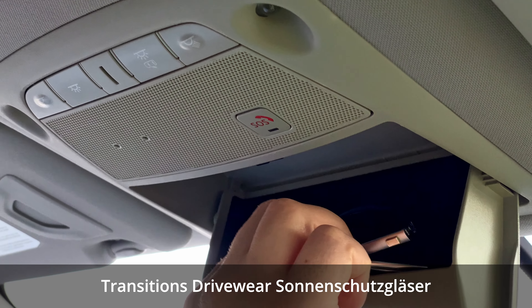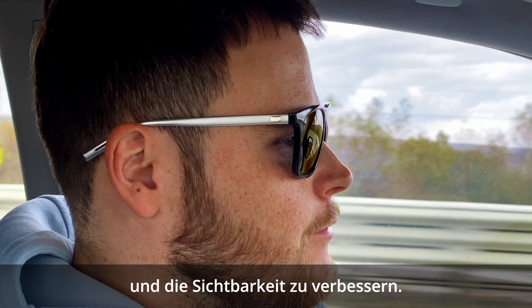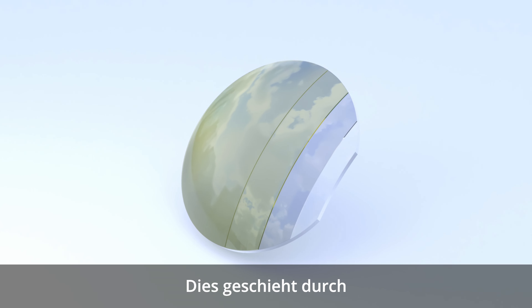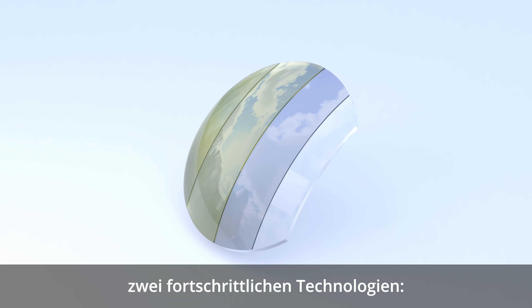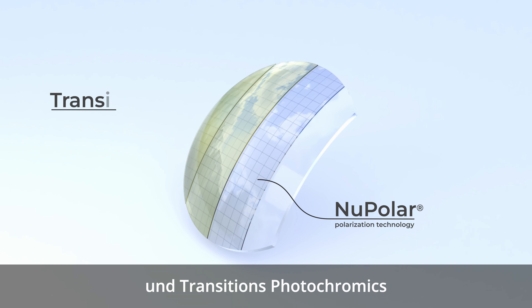Transitions Driveware sun lenses are designed to cancel visual noise and improve visibility. This is done through the combination of two advanced technologies: Nupolar high efficiency polarization and Transitions Light Sensing Photochromics.